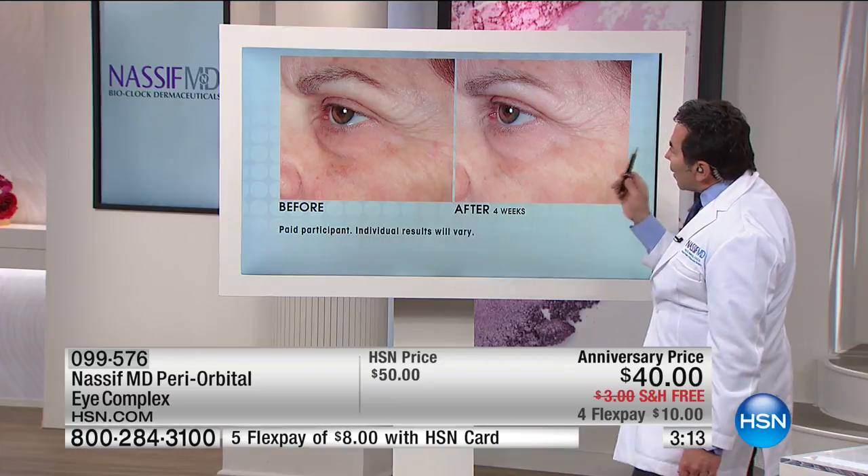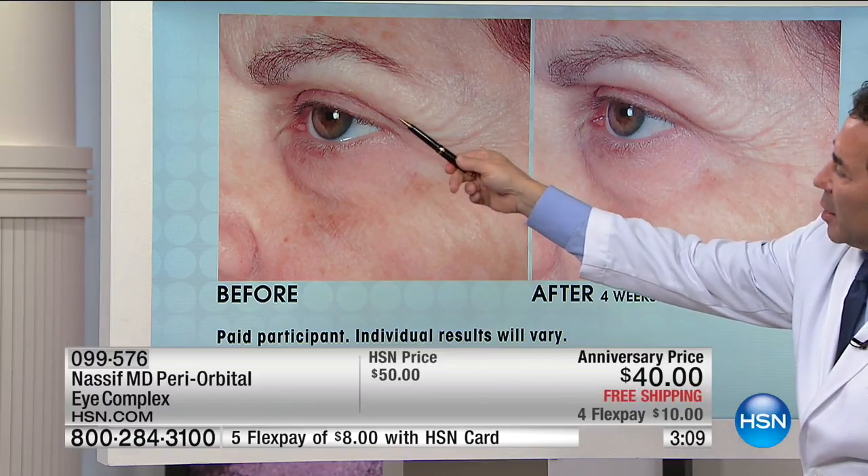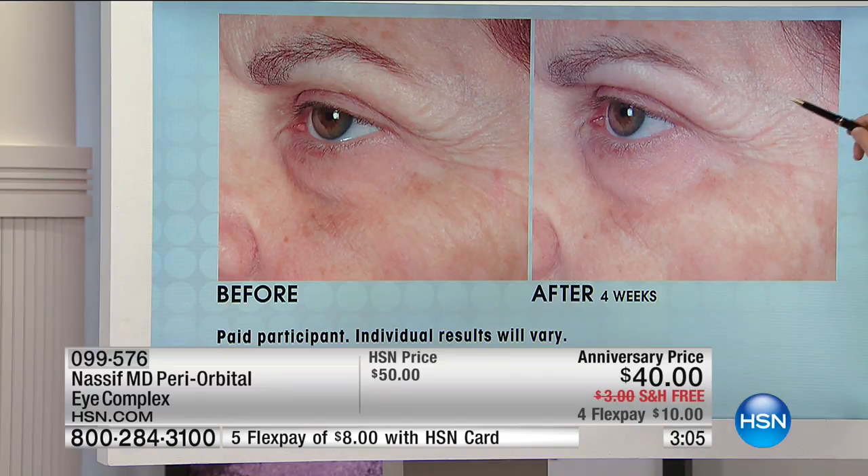Take a look at this — look at the upper eyelid, take a look at the crow's feet. And again this is only four weeks. Just think four months — look at the difference here. That is awesome.